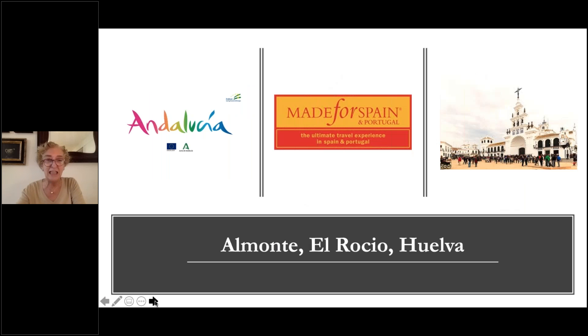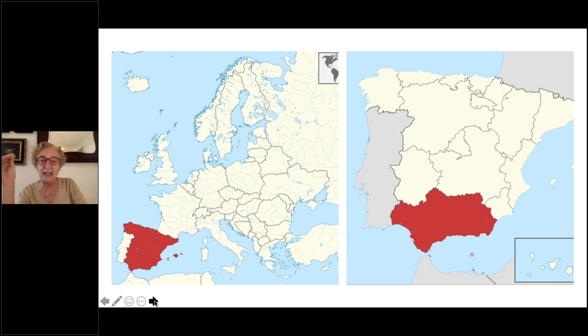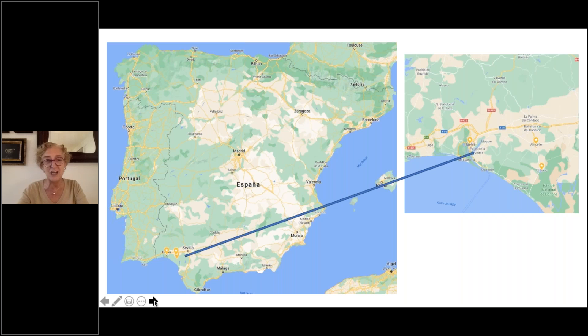We are going to be discovering today a beautiful part of Andalucía — the province of Huelva and the southern part of it, the coastal one with Huelva City, El Rocío, and El Monte. It's a beautiful part of Spain with very different things that make it very unique. This is the Church of the Virgin in El Rocío — we'll get there. In southern Europe, Andalucía is in the southern part of Spain, so even if it is Europe, we have very nice beautiful weather here, perfect for being outdoors in this new world we're going to be living in very shortly.